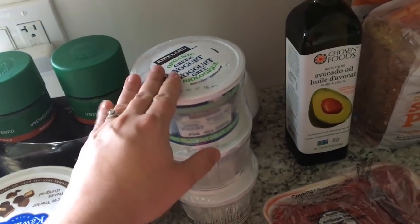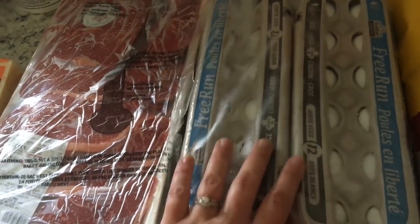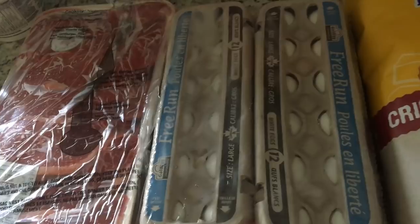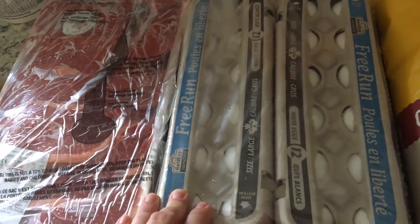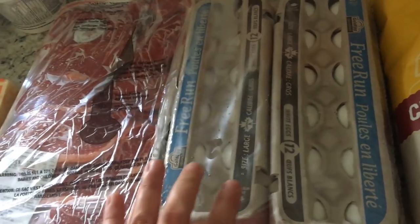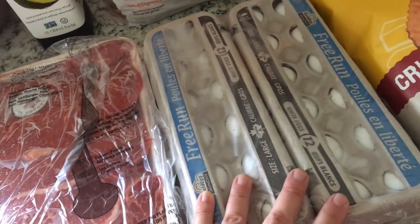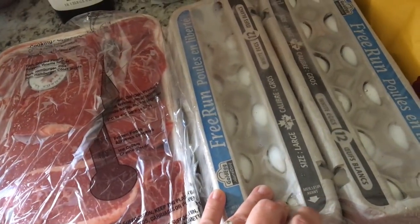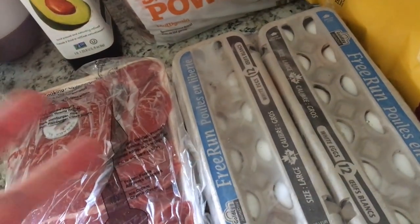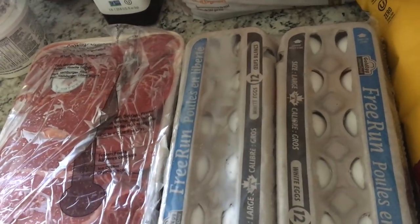We got some Greek yogurt, our favorite avocado oil, and we also picked up steaks — the top sirloin grilling steak, cap removed. And some free run eggs. I mentioned in my last grocery haul that I'd love to find a farmer and buy eggs straight from the farmer — I haven't yet — so my next best option is free run eggs from the grocery store. I was paying around $6 for a pack of eggs at the grocery store, and this is $6 at Costco for two packs. I find a difference in the egg yolk — it's so dark orangey yellow, that's when you know an egg is really good. I eat eggs all the time, so it's important to me to have a quality egg.